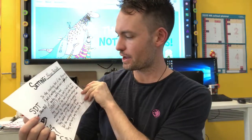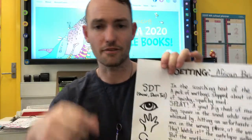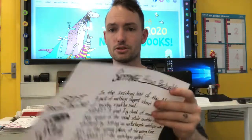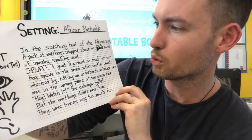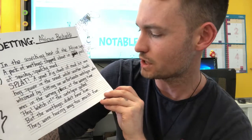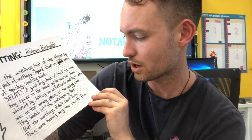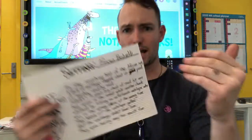The African bush setting: 'In the scorching heat of the African sun, a pack of warthogs slopped about in a cool pool of squishy, squelchy mud. Splat! A great big chunk of mud hit one hog square in the snout, while another chunk whizzed by, hitting an unfortunate antelope who was in the wrong place at the wrong time. "Hey, watch it!" the antelope yelled. But the warthogs didn't hear it — they were having way too much fun.'